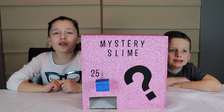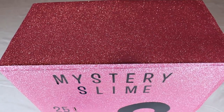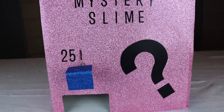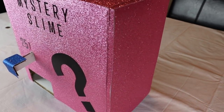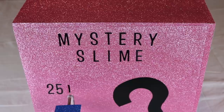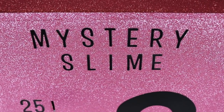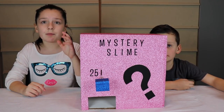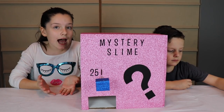Okay, back to the video. This is the mystery slime vending machine. Now let's roll some cinematics. So we have our slime vending machine — we're gonna put the quarter in, the slimes will come out, and it's gonna be a mystery slime, and we basically just have to guess what slime it is. My mom and dad actually made the slimes, so it's a total surprise for us and for you guys too.